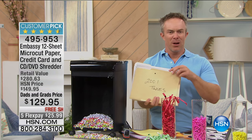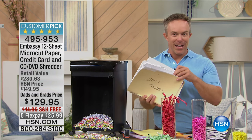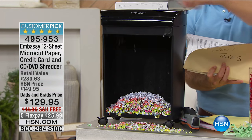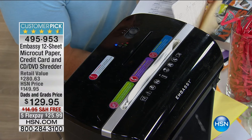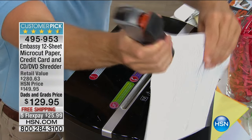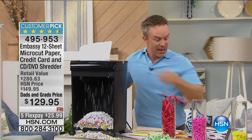It's summertime — what are the kids going to do? You want to do some spring cleaning. It feels good to get rid of that old stuff. You don't have to keep those tax documents from 2001, but you can't just throw them away because your social security number is the same, the address is the same. You have to destroy them properly. This can go through 12 sheets at a time.